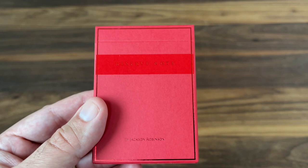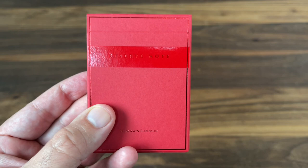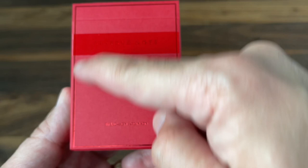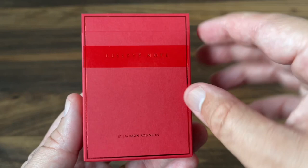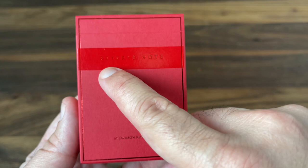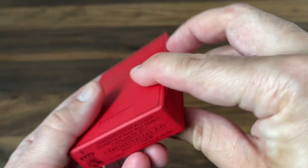All of them have monochromatic tuck cases. This one's done in all red with an accent of red foil. That red on red looks really nice, all done with a matte finish, except for one bar around the middle that's done in a glossy finish. It's a really clean look overall — very simple. Just says Reserve Note by Jackson Robinson, giving it a very bespoke feel. On the sides, a simple 52 for that Federal 52 series. The bottom has some ad copy for King's Wild Project and Expert Playing Card Company who printed the deck. The top just has the name of the deck, Reserve Note.